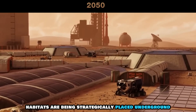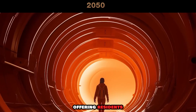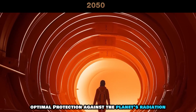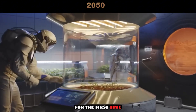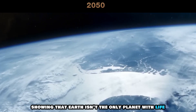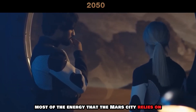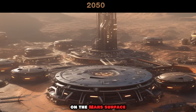Habitats are being strategically placed underground and within the natural lava tubes of Mars, offering residents optimal protection against the planet's radiation. Scientists discover Martian microbial life for the first time, showing that Earth isn't the only planet with life. Most of the energy that the Mars City relies on comes from solar panels and nuclear fusion reactors on the Mars surface.